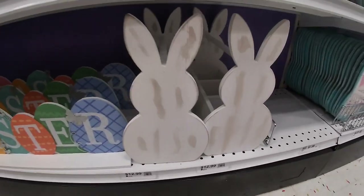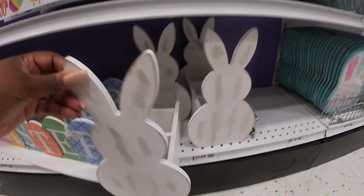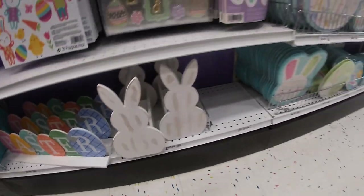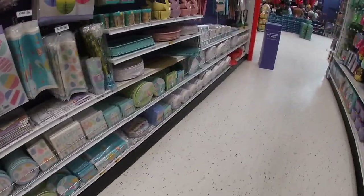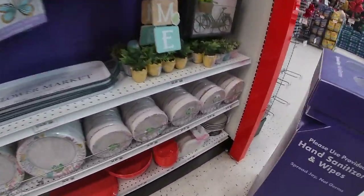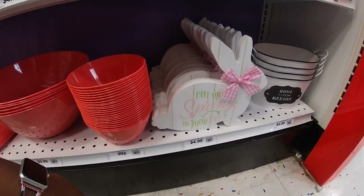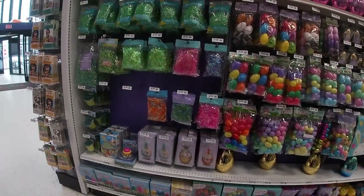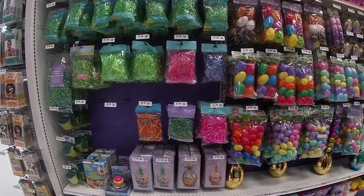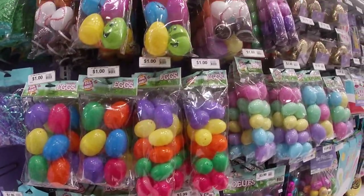They have these cute little baskets for $12.99. And this is the last thing down here on this side for $4.99. 'Put some spring in your step.' And coming over this way, they have all of their grass basket filler. The eggs are a dollar — yeah, this is a dollar.